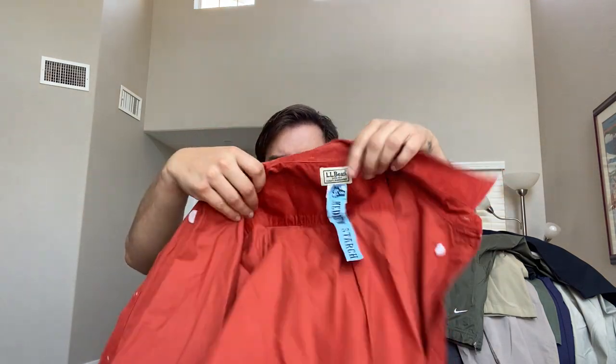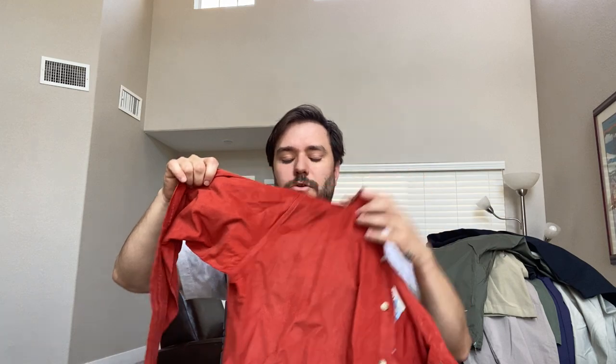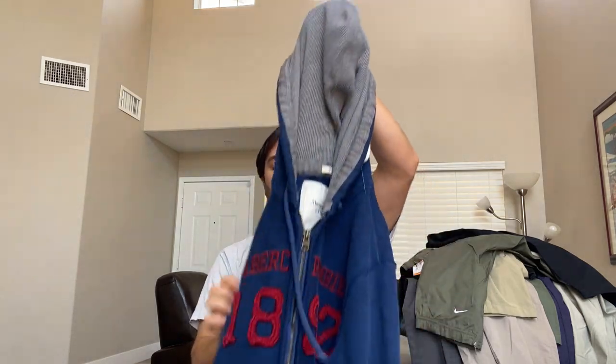An L.L. Bean corduroy shirt. L.L. Bean sell-through rate — I don't think it's 100% but I know it's high. You can fact-check me on that. I'm just going off what I know, because things change pretty quickly, especially when it comes to sell-through rate.